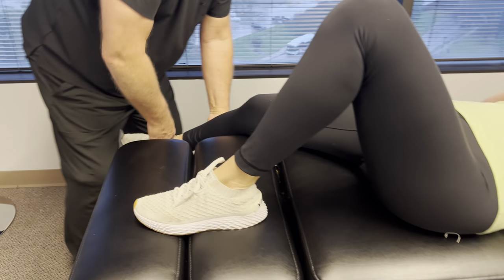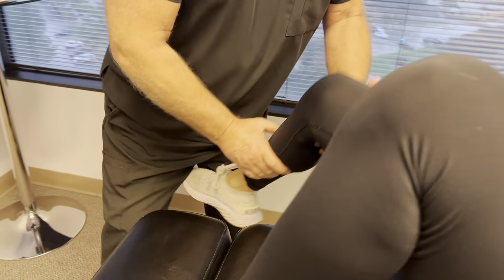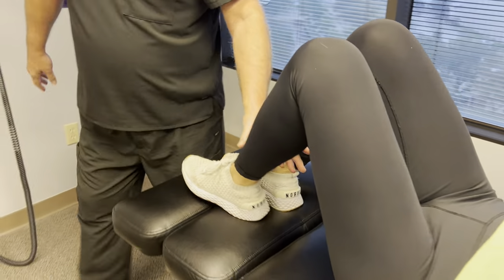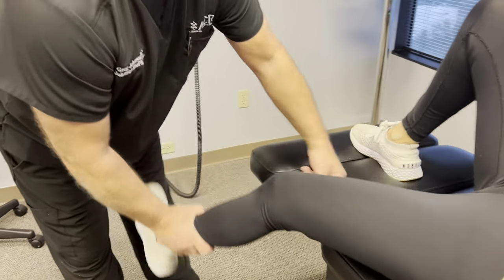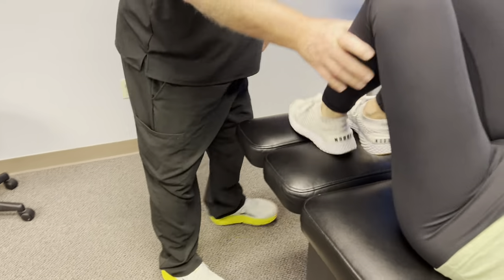Let this right leg go limp. There we go — you should have felt that from your knee all the way up to your lower back. Did you? I did. Okay, let go of this one a little bit more. Feel that one as well? Mm-hmm.